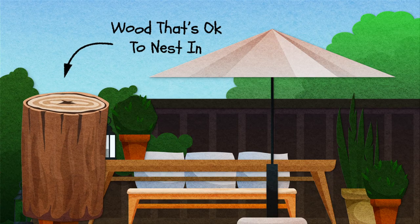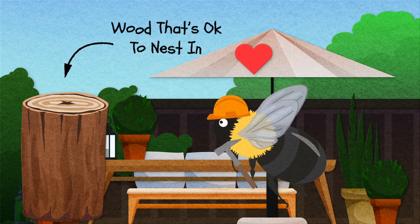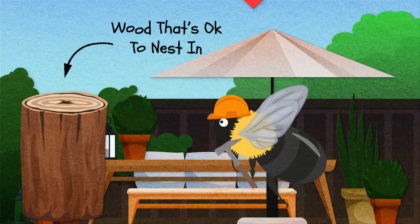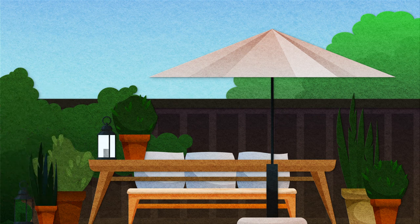You can also provide them with a sacrificial nesting site — this is kind of like a carpenter bee trap, but a little nicer. An unvarnished and unpainted chunk of raw softwood like cedar or pine in a convenient spot with a little overhang will prove irresistible to any carpenter bee looking for a nest. Once they've nested inside, you can simply move the sacrificial piece of wood to a safe place far away from your home.